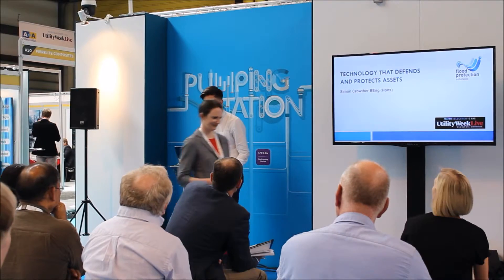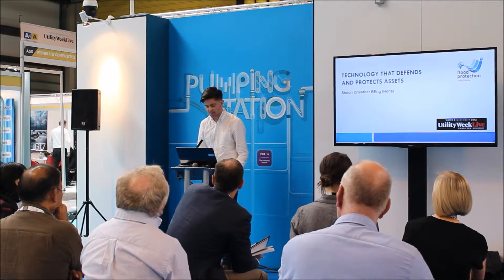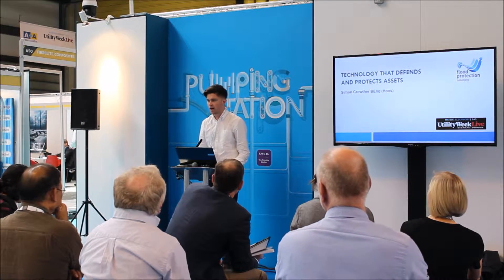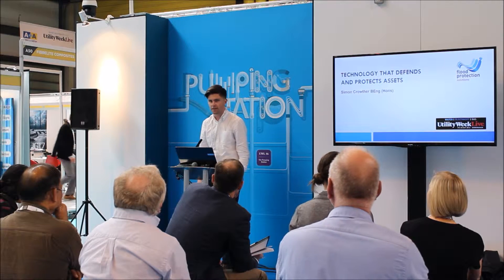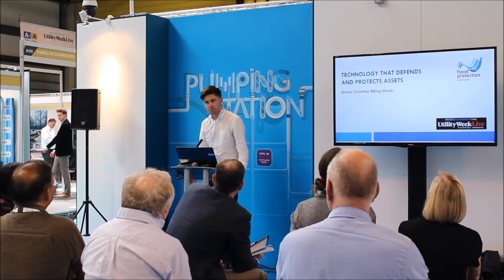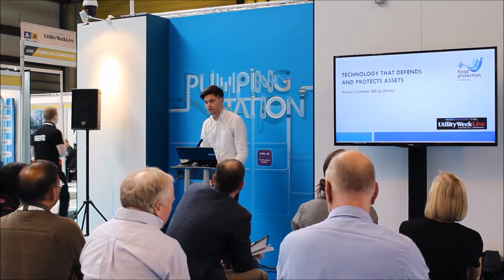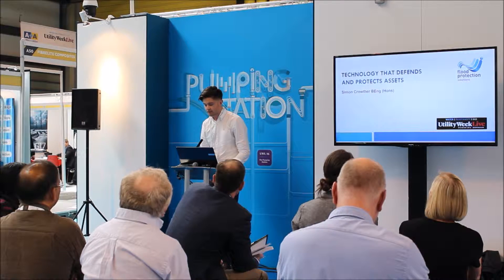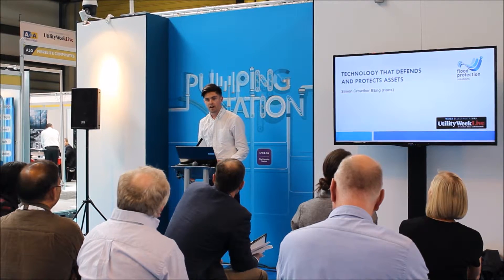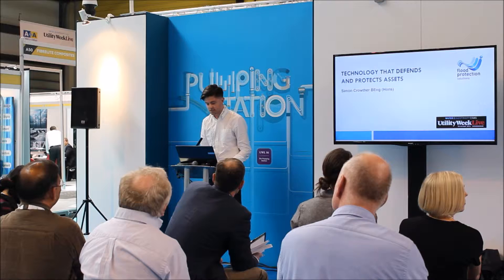Hello everyone. I'm really pleased to be asked to come and talk to you about technology that flows against floods. Recently we've noticed a lot more people noticing or hearing about flooding or having an interest in flooding. Even since I've been working in the industry, the amount of people who are either directly affected — they've been flooded, or their work's been flooded — has increased. And indirectly, they know someone who's been flooded or they've been delayed by road closures or train delays because of flooding.